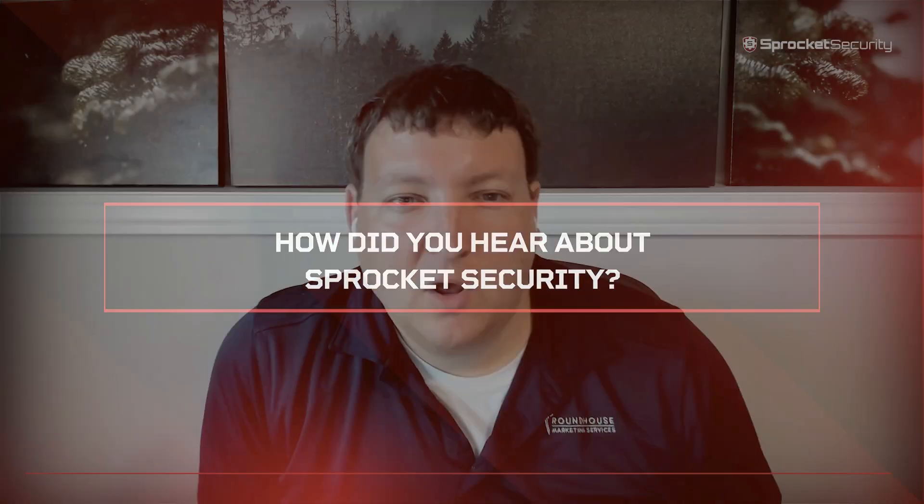My name is Mitchell Muffert and I'm the IT lead at Roundhouse Marketing. We were in search of a pen testing company and Sprocket Security came up as one of the options. They were local so we set up a meeting and compared the offerings of Sprocket Security to their competitors.